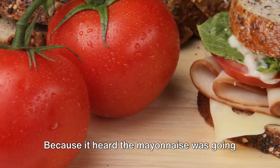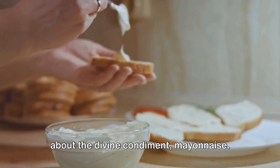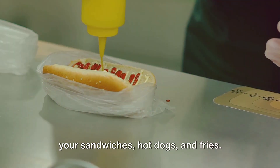Why did the sandwich go to a party? Because it heard the mayonnaise was going to be there. Yes folks, we're talking about the divine condiment — mayonnaise. The one that adds a dollop of delight to your sandwiches, hot dogs, and fries.